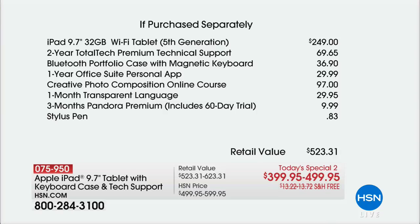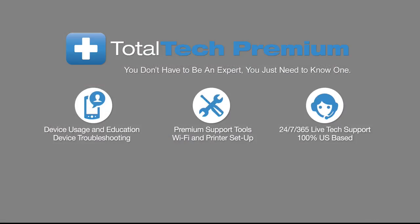The iPad 32 gigabyte is $249. The Bluetooth portfolio case, $36.90. One-year Office Suite personal app, $29.99. The creative photo composition online course, $97 value. A one-month Transparent Language program, $29.95. Three months of Pandora Premium, which includes a 60-day trial, $9.99. And then that stylus pen, $83 — for a total retail value of $523.